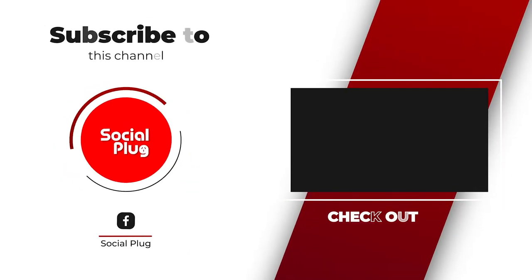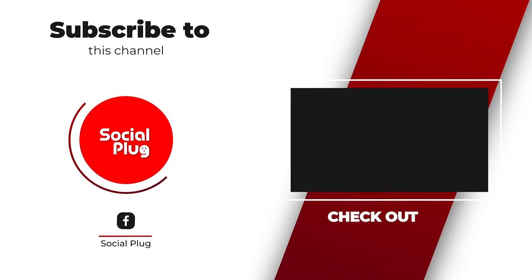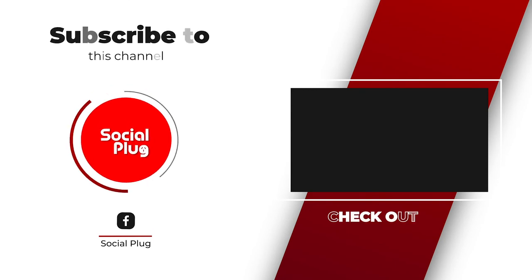Social Plug Fiji. Click on the subscribe button to stay up to date on all our latest videos.